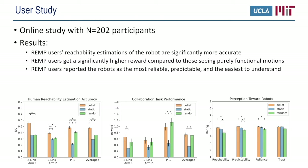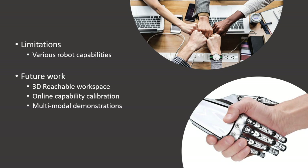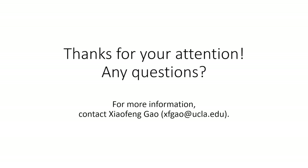These objective and subjective results together suggest that our approach has an overall advantage for improving humans' understanding of robots and the quality of collaboration. The robot capability we focus on is reachability, which is one of the most basic tasks in human-robot interaction. REMP can potentially be combined with other approaches to facilitate understanding of robots' various capabilities. We mainly look at 2D reachable workspace due to constraints in online studies. Future work includes in-person studies for calibrating 3D reachable workspace, multi-modal demonstrations, and online calibration. Thanks for your attention.